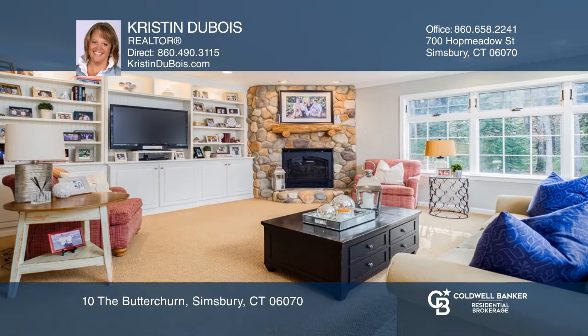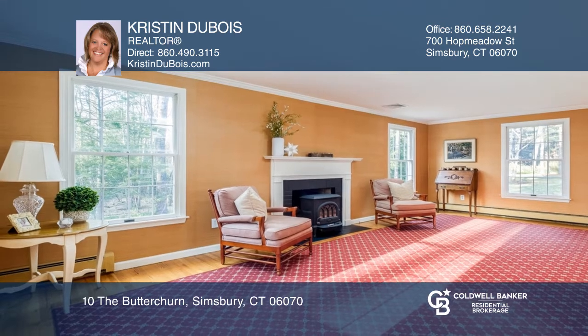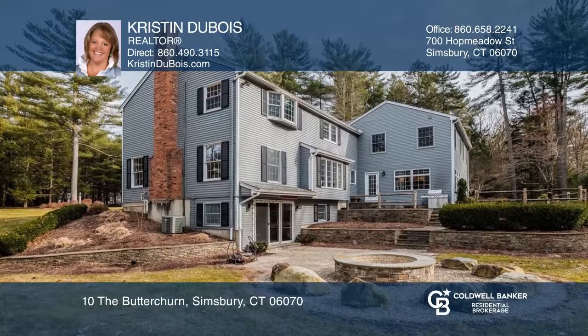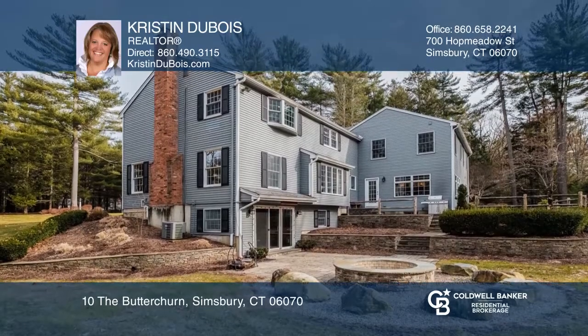Enjoy entertaining guests in this open floor plan with gorgeous custom-built family room. Sit by the Riverstone gas fireplace or on one of the generously-sized patios and enjoy the park-like grounds.